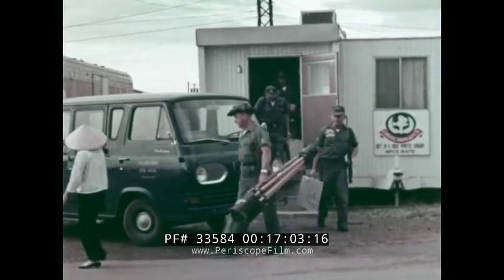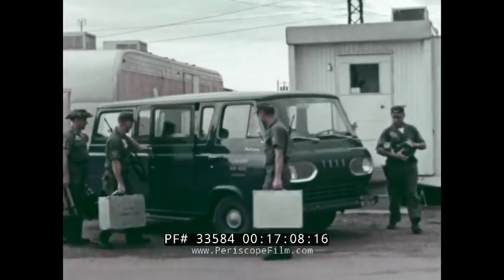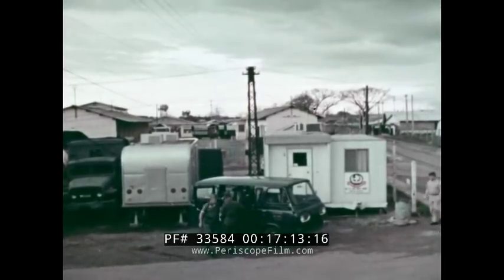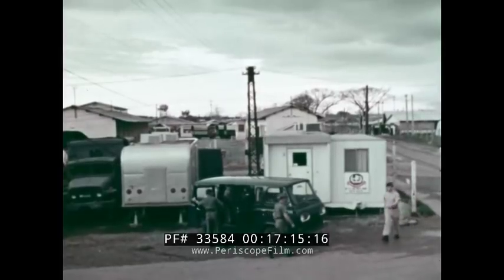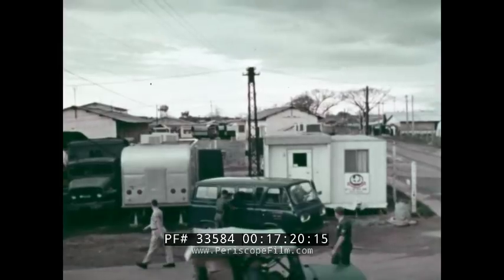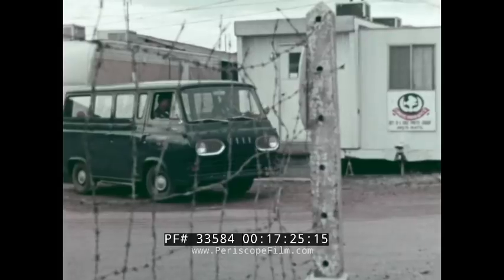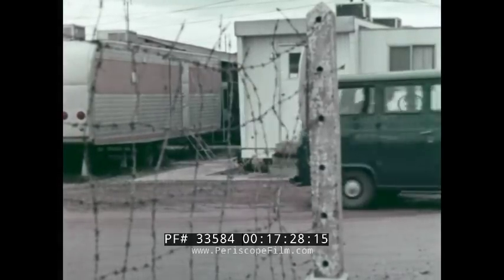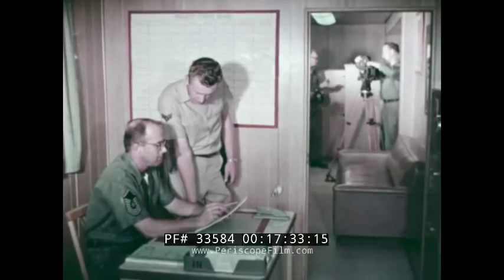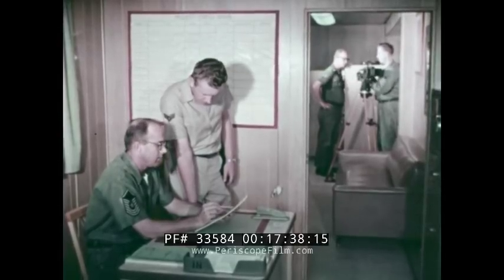The Vietnam unit has been covering the counterinsurgency war since January 1963. Originally housed in an old French barracks building, the entire operation is presently contained in two modified house trailers, located just a city block from the 2nd Air Division headquarters. The unit is air transportable, has its own power supply, a fully equipped still photo laboratory, as well as facilities to support the motion picture portion of this combat documentary unit.